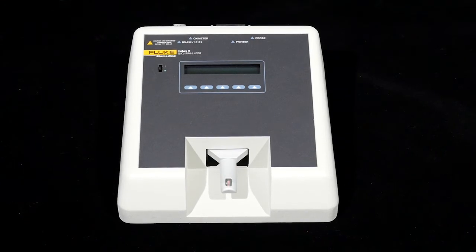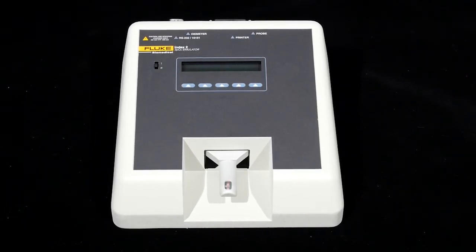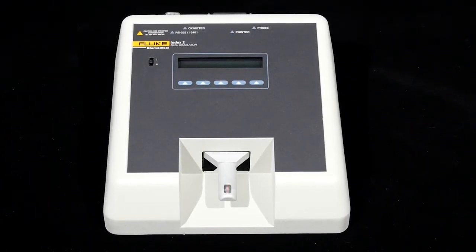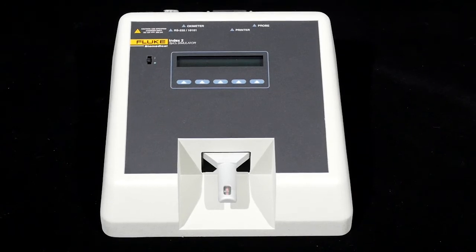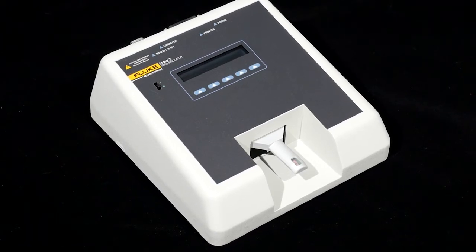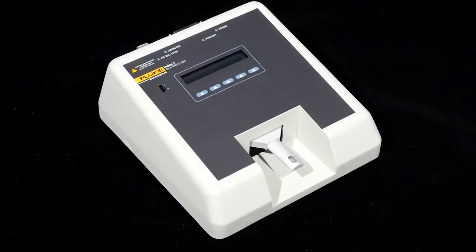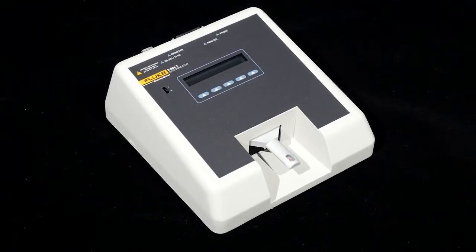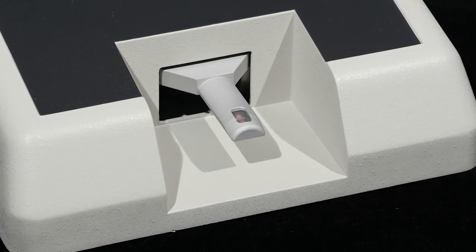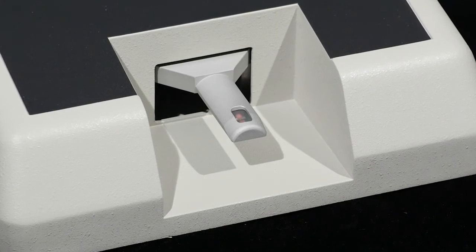To ensure each oximeter is tested under the exact same conditions, we will use a simulator. The Fluke Pulse Oximulator is trusted by manufacturers, hospital biomedical engineers, and researchers to precisely evaluate the performance of pulse oximeter devices and sensors under different SpO2 and pulse rate values, as well as different conditions such as shivering and motion. The Fluke Pulse Oximulator has an artificial finger that provides the signal received by the pulse oximeter under various scenarios.